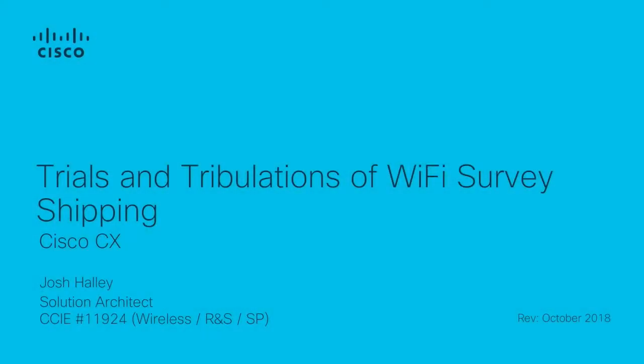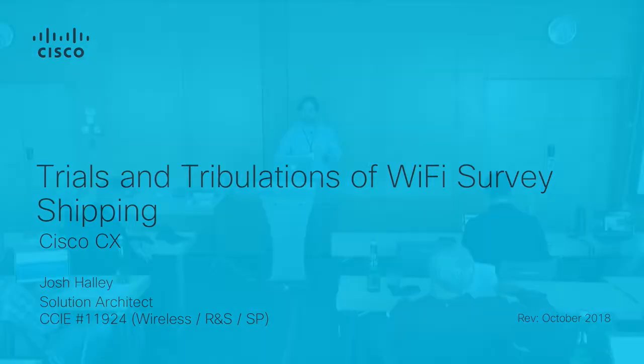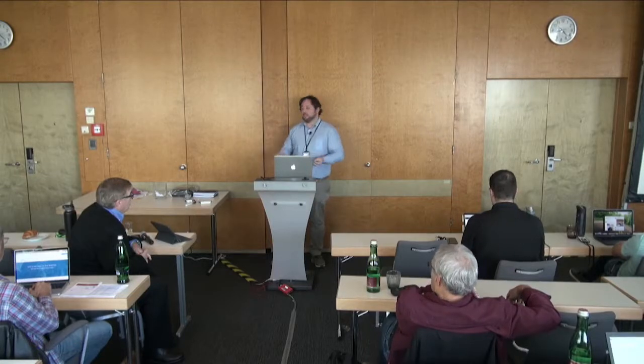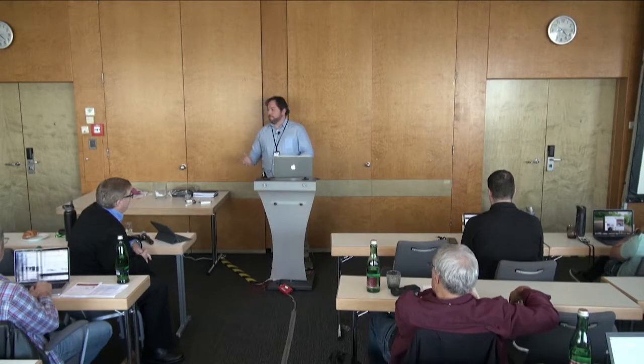What I'm here to talk about is totally non-technical. However, given that site surveys are such an important part of the vertical that we work in, getting our gear from A to B and actually being able to execute the site survey without significant problems — with the delivery of the kit, delays, customs, import duties — it's an important characteristic to know.